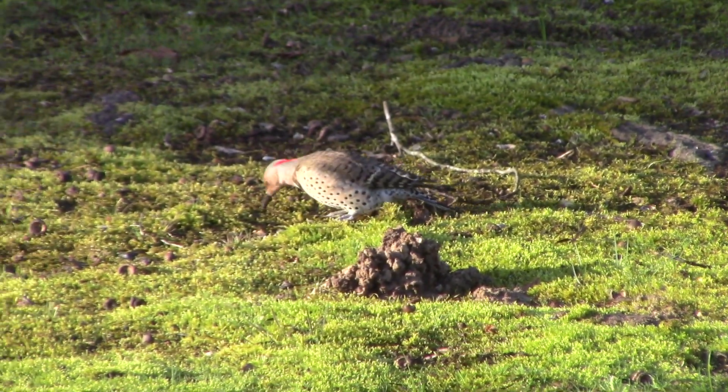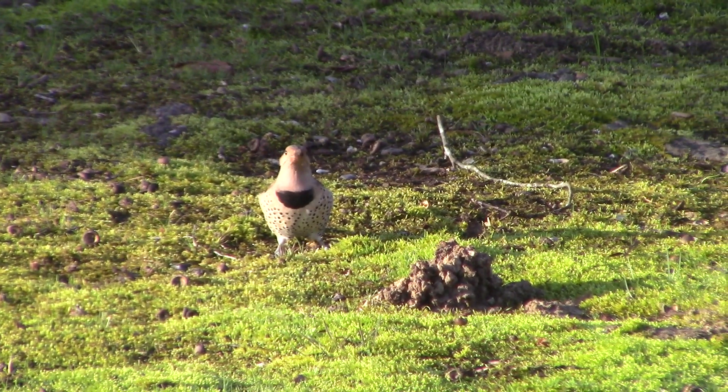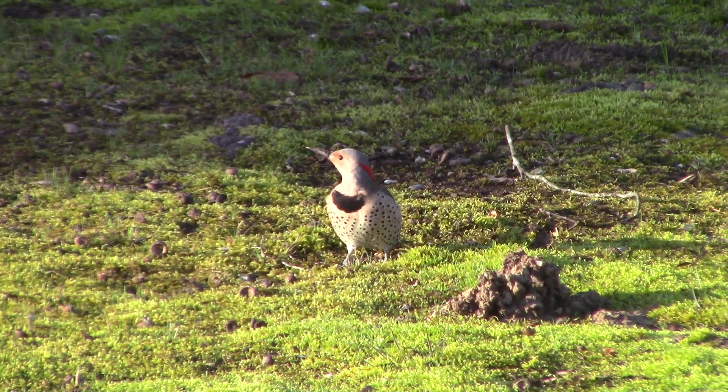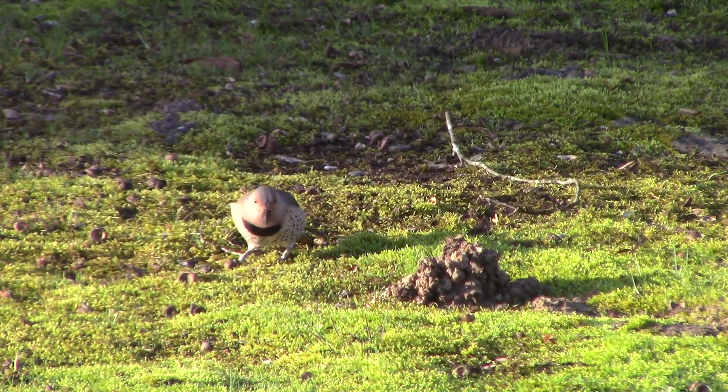Today is February 25th, 2024. We have a northern flicker in our front yard. They are a type of woodpecker, and if you look you can see some red on his head. See the red?